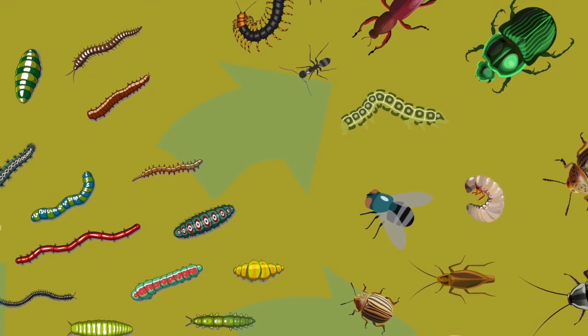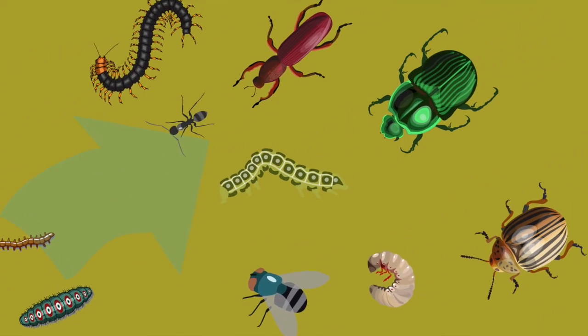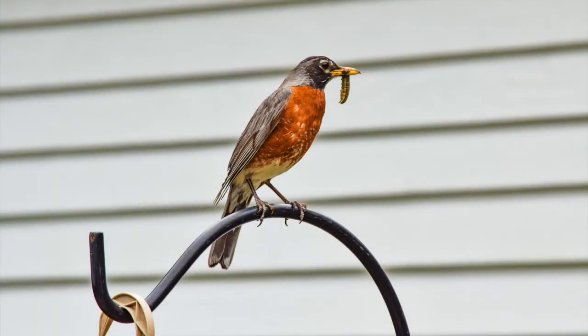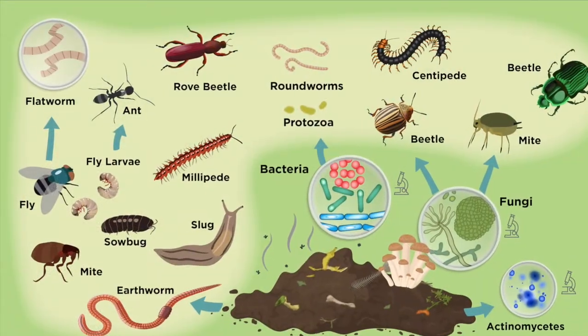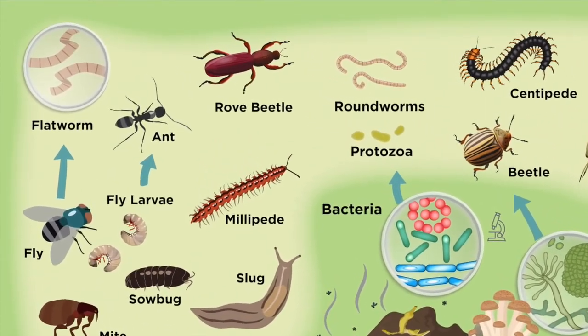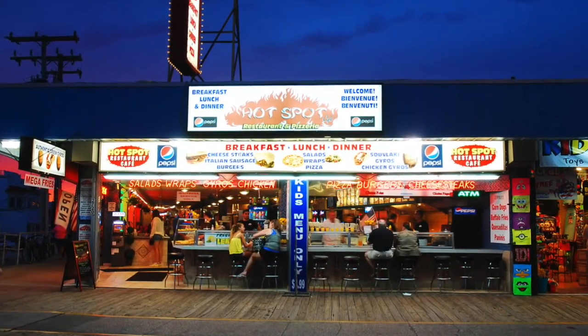These insects connect the compost ecosystem to the larger food web as they become prey for animals outside the pile, like birds, lizards, mice, frogs, snakes, and even more. Whatever size the creatures, from the smallest to the biggest, a compost pile is a 24-7 truck stop diner with all the lights on.